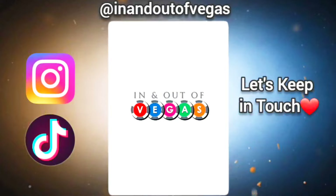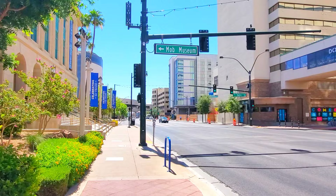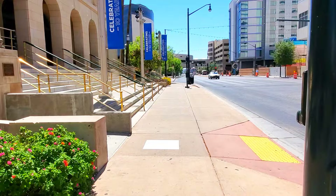The National Museum of Organized Crime and Law Enforcement, otherwise known as the Mob Museum, is located in downtown Las Vegas. It's housed in the former U.S. Post Office and federal courthouse. I was surprised how big it was, with three floors and a basement to explore.